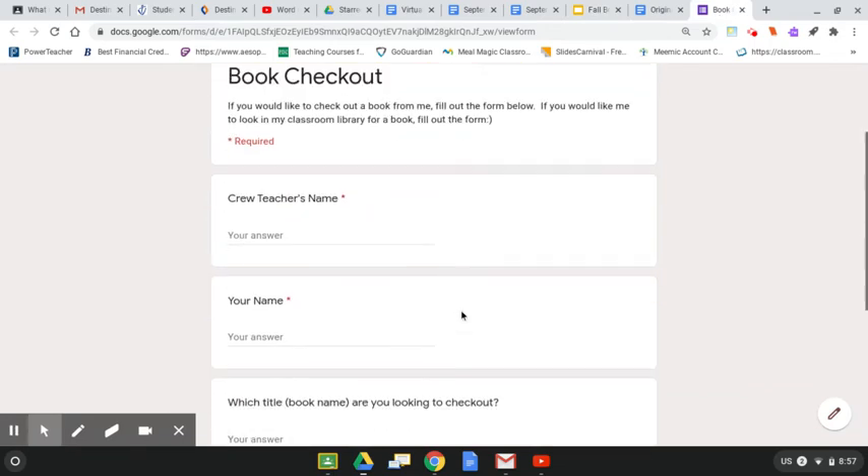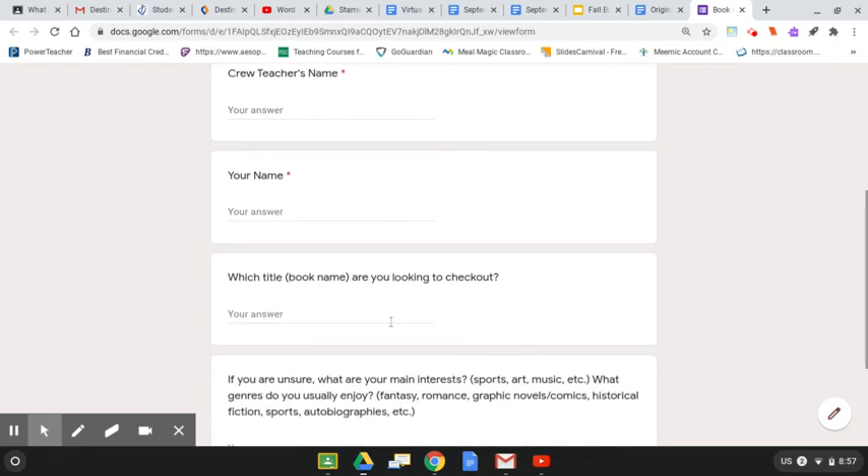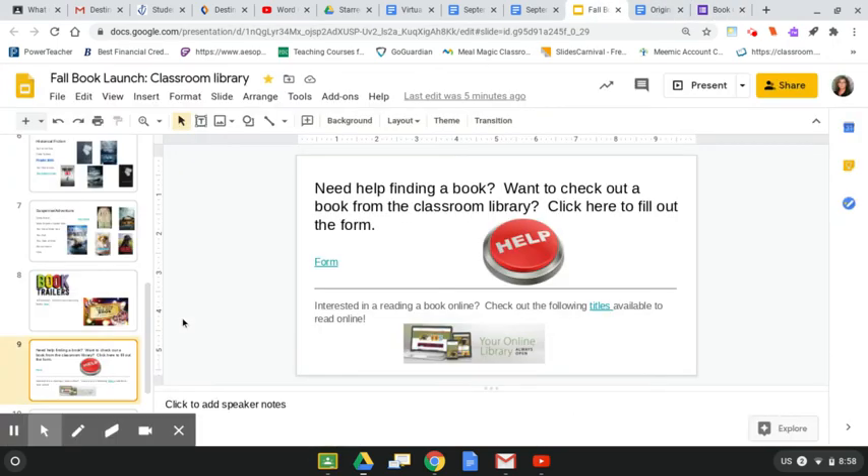So this form is pretty simple — it looks like this. You simply have to put your crew teacher's name, your name, and which book you're looking for. Or if you don't know what book you want and you're trying to figure out what book to read and you need some help, you can put that here and we'll try to communicate back with you. Simply hit submit and we will take a look at this report at least once a week and try to connect you with that book.